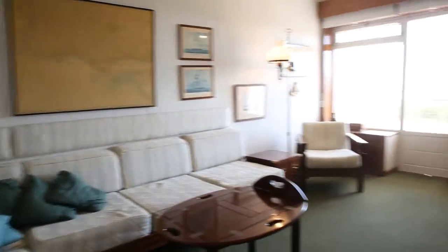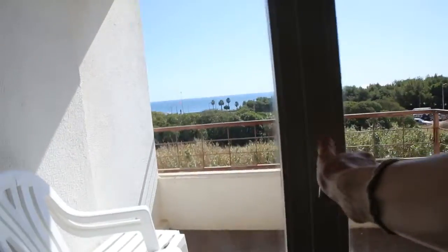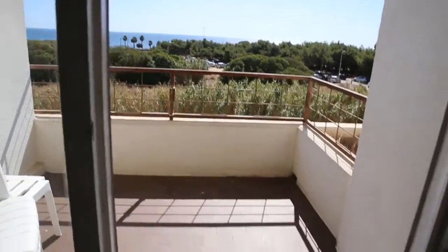There's a lot of space in here. Now, let me take you to the balcony, which as I mentioned at the beginning has an amazing view.